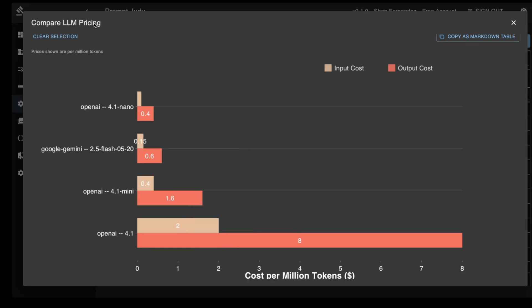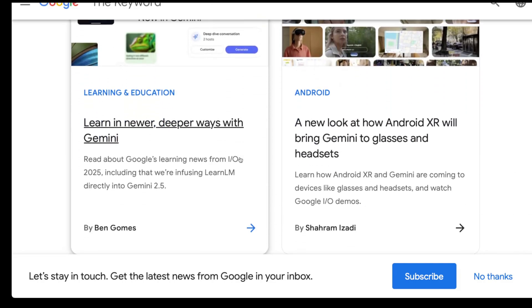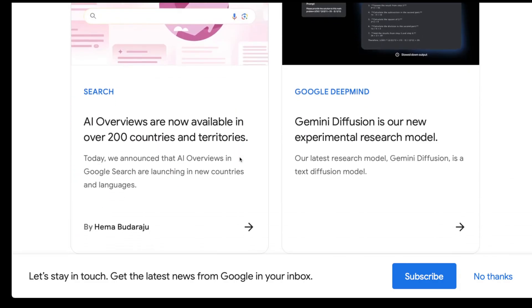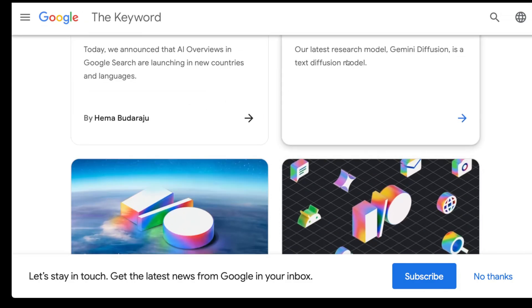There were many other announcements, like Gemini Diffusion and a ton more. But I'm not going to read through all these blog posts — I'm sure there will be a hundred other videos that will do that. In this video, I'm going to show you actual rubber-meets-the-road tests. So let's get started.